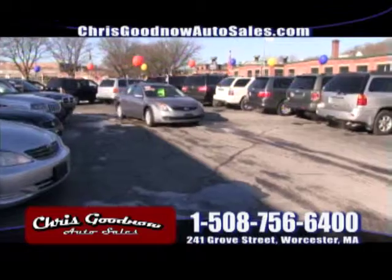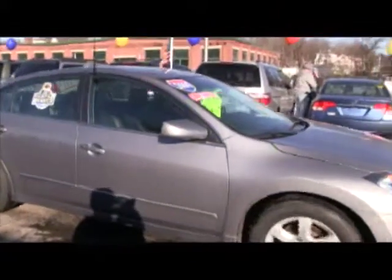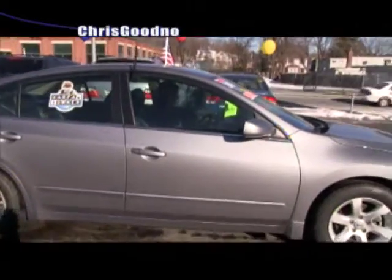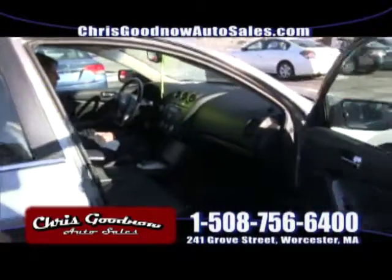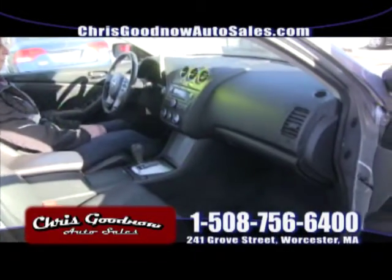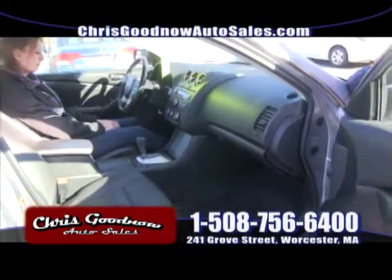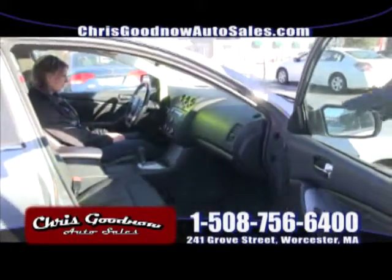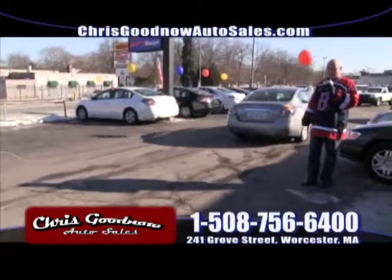2009, another one-owner clean Carfax Altima with sunroof. Wait till you see this leather interior — loaded up. Great for the spring, don't be afraid to buy now. Don't wait till spring, it'll be gone. $13,900 for a 2009. Clean Carfax, leather, sunroof, windows, locks, cruise, tilt — it's got everything. 2009 one-owner, $13,900, low miles.